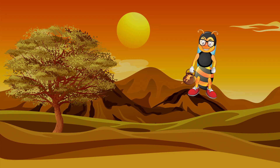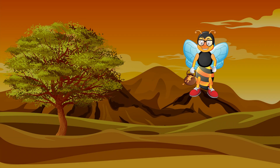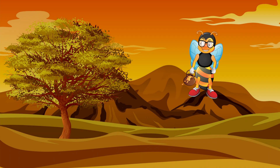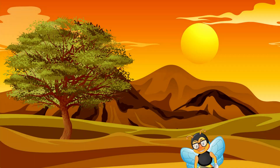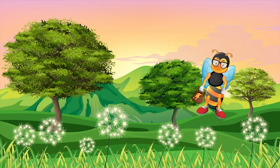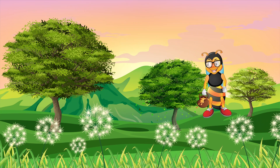Have you noticed how during the summer the trees are green and during the autumn their leaves turn into all sorts of beautiful colors? Well, at least in some parts of the world they do. While some trees stay the same throughout the whole year, other trees lose all their leaves when the weather starts getting colder.